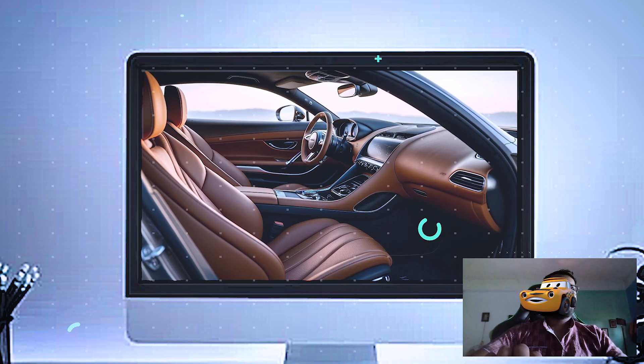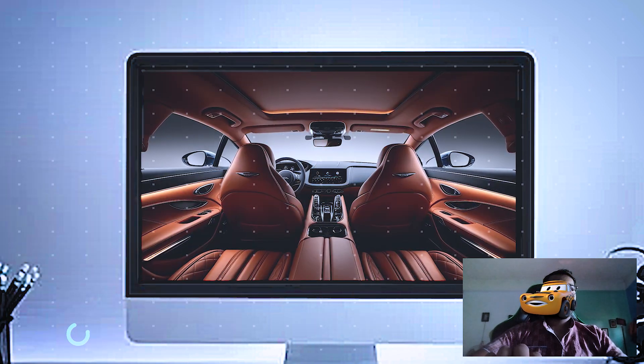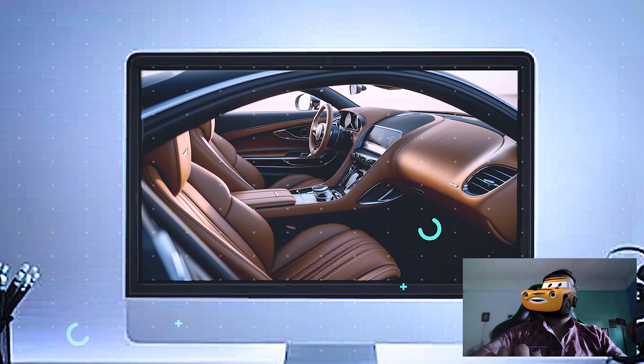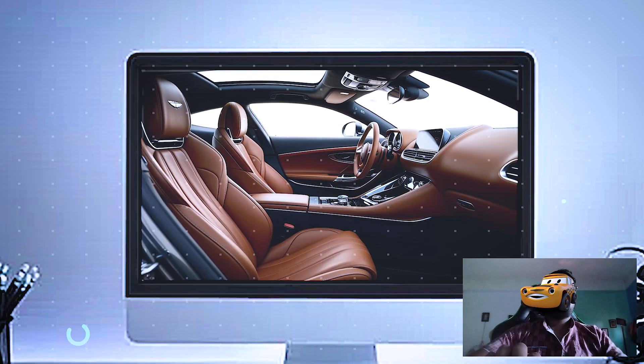The 2024 Aston Martin Vanquish interior review. Inside, the Vanquish is everything you'd expect from Aston Martin and more. The interior is a beautiful blend of luxurious materials, high-end technology, and British craftsmanship, giving you a cabin that's as refined as it is driver-focused.